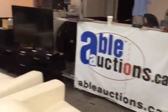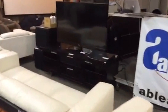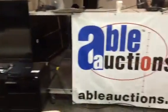Everything will be sold Thursday, October 23rd at exactly 10 a.m. to the highest bidder. Ableauctions.ca — bid now.